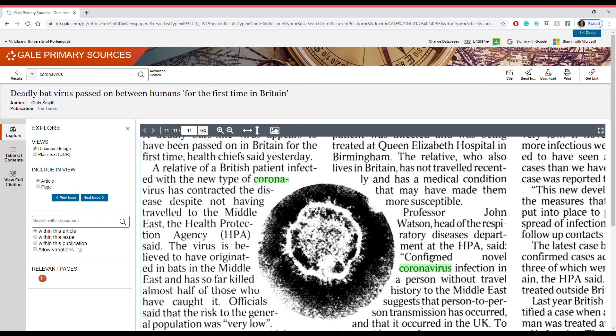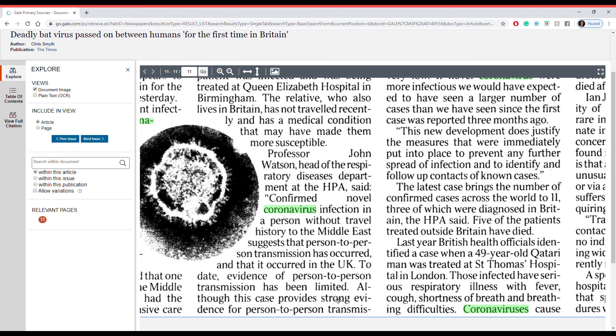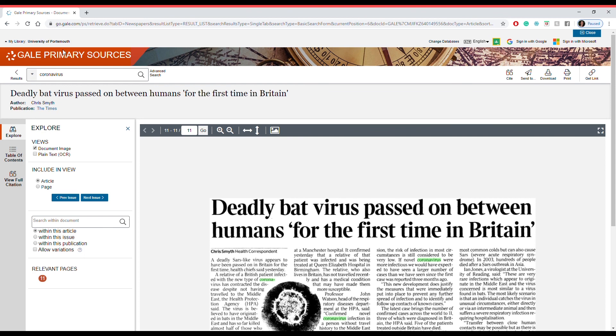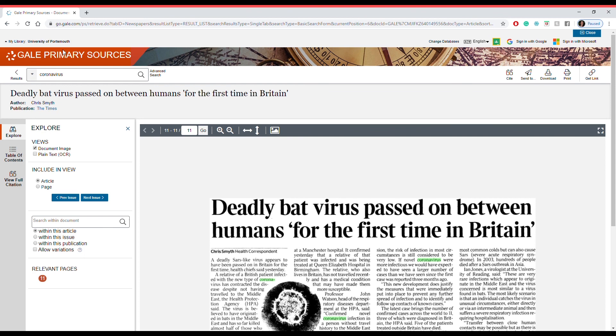Now that was a quick whistle-stop tour of Gale's primary sources — there is so much more to go into, so let me know if you want more videos like this. If you're not a Portsmouth University student and you want to find out more about Gale, get in touch or go on to Gale's website, or contact your head librarian and see if there's a trial of Gale waiting for you, or if there are some primary sources hidden right under your nose.